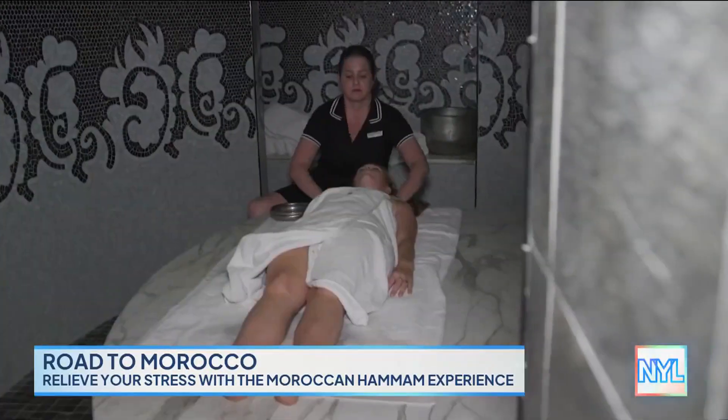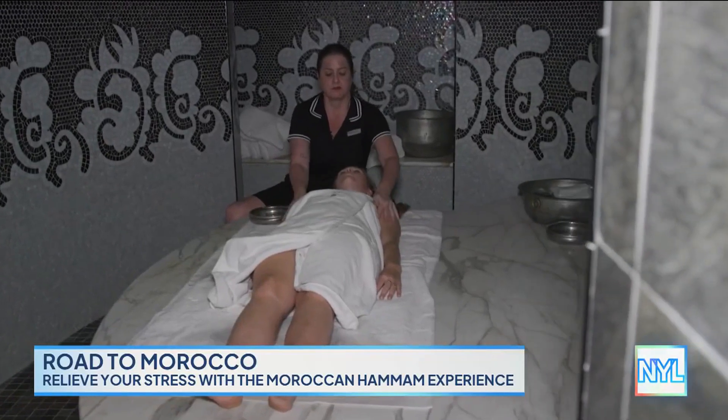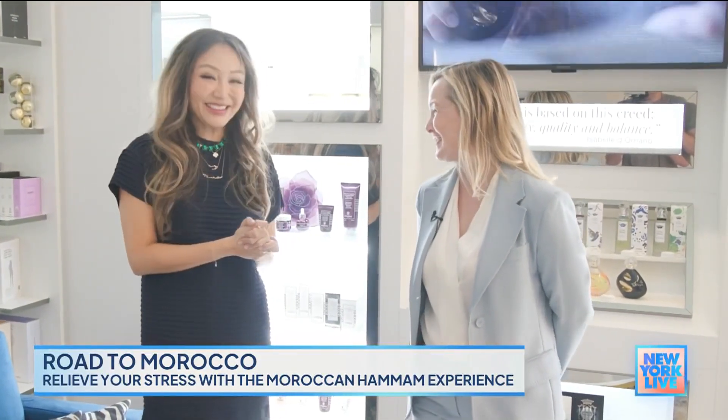Obviously de-stressing and detoxing are really important, but this treatment is also doing good for others. Is that right? Exactly — we are donating 20 percent of the proceeds between now and the end of the year to the relief of Morocco through the Red Cross. Well, thank you so much for spending the day with me. Of course.